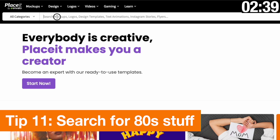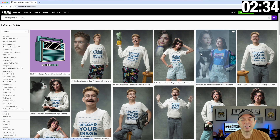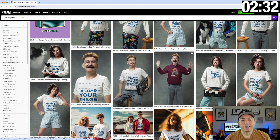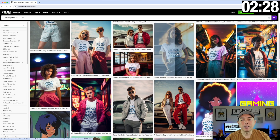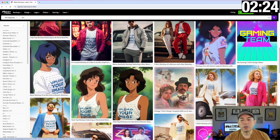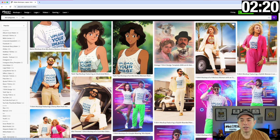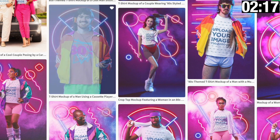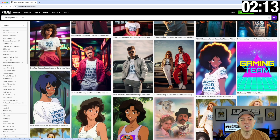The next search is '80s.' There's some really cool stuff here. I think these are really funny if you're looking for humor or throwback things — if you've designed some 80s designs and want to put them on mock-ups. You also have 80s anime-style things as well, and some 80s retro with lights and everything. 80s is a good search, and remember you can use the drop-downs.